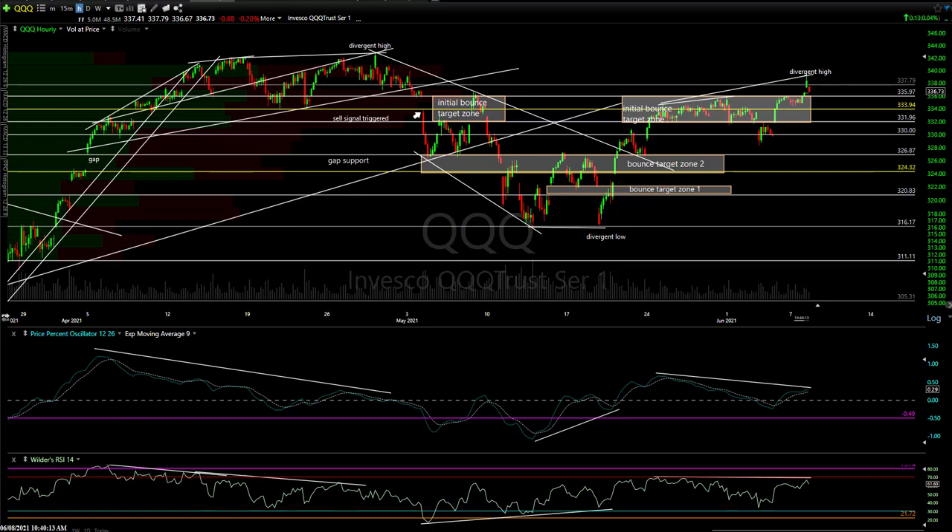Hi, this is Randy Finney with Right Side of the Chart, and this is an early session update for Tuesday, June 8th, 2021. We'll start out with a very brief update on the broad markets and then roll into trade ideas.